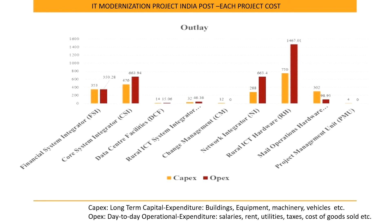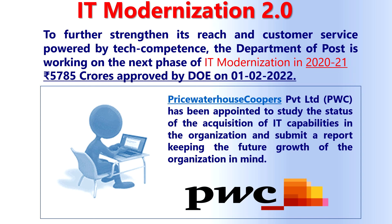IT Modernization Project 2.0: To further strengthen reach and customer service powered by technology, the Department of Posts is working on the next phase of IT modernization. In February 2022, a project of Rs 1,785 crores was approved by the Department of Expenditure on 1-2-2022. PricewaterhouseCoopers Private Limited (PWC) has been appointed to study the status of IT capabilities acquisition in the organization and submit a report keeping future growth in mind.